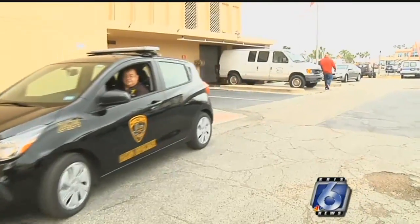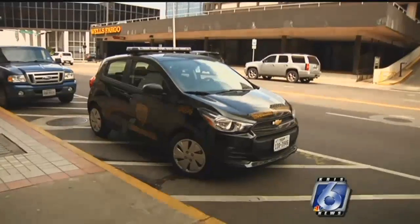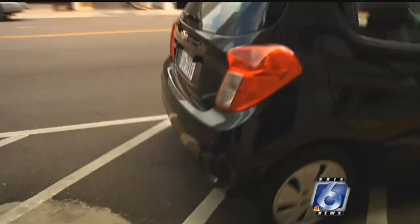The new Chevy Sparks will provide a more protected ride and make it easier to get around. Besides doing the uptown and downtown area, it gives us the capability for the officer to go to North Beach and enforce over there easier, as well as other areas in the neighborhood. Another plus is the new Chevys blend in with other vehicles and aren't as easy to spot. Sylvia Martinez, Chris 6 News.